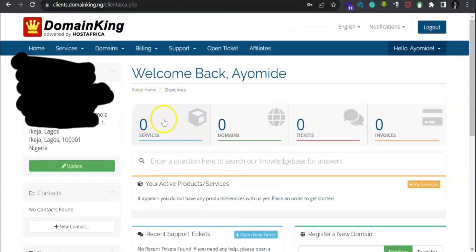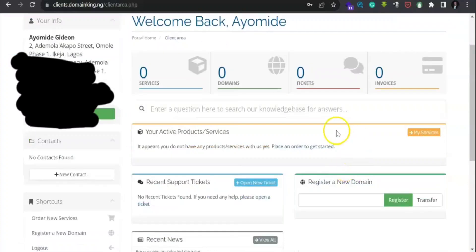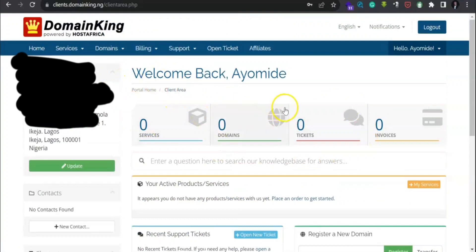This is how your dashboard is going to look like since it is a fresh account. You will see everything here. Since you are coming here to buy your domain and hosting: this 'Services' section is for hosting, 'Domains' is where you'll see your domains, and 'Tickets' is for if you're having any issue and need their support — click the ticket, open it, and they are very much available to assist you.